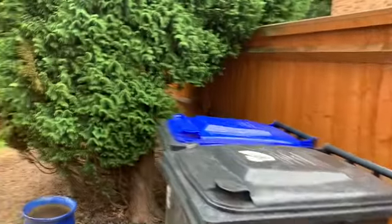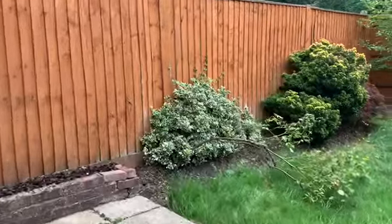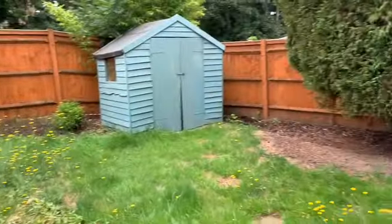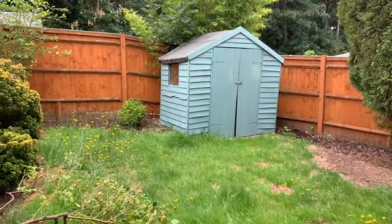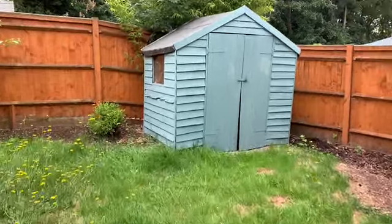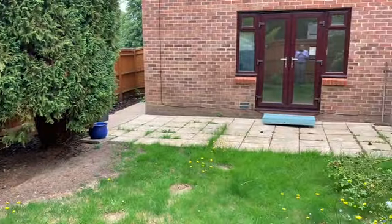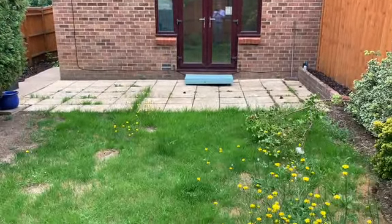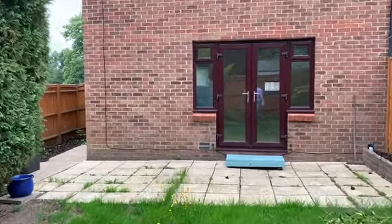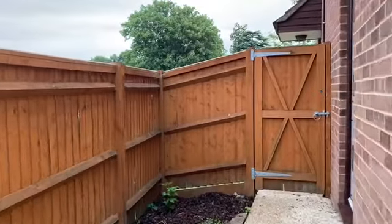Moving externally into the garden — we'll have to be quick as it's raining — you've got a patio area, a nice low-maintenance garden, and a timber shed. There's side access as well, so you can get to the garden via the French doors from the lounge or via the side access here.